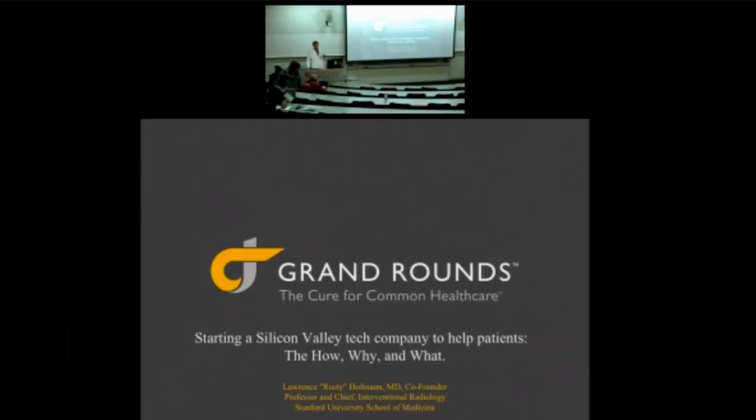First rule of public speaking is never go over your time; second rule is know your audience. So raise your hand if you're an undergrad. Raise your hand if you're not an undergrad. Master's, MD, MBA — got it. I started out as a double-major biomedical engineer at the University of Illinois, then in my junior year decided to go to medical school, switching to biology to get all my prereqs.